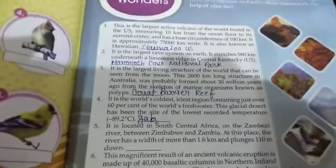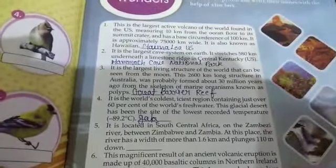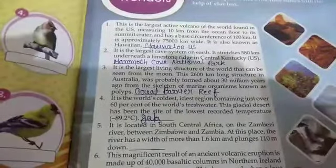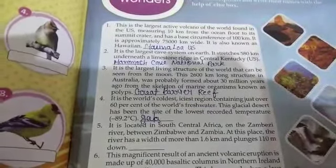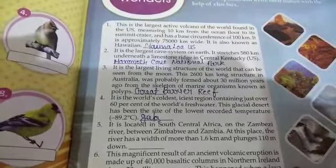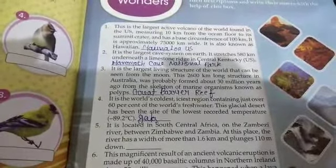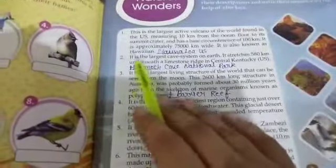Natural Wonders. The first question is: this is the largest active volcano of the world, found in the US, measuring 10 km from the ocean floor. It has a summit cave, a circumference of 100 km, and is approximately 75,000 km wide. It is also known as the Hawaiian Mount. The first question answer is Mount Loa, US.